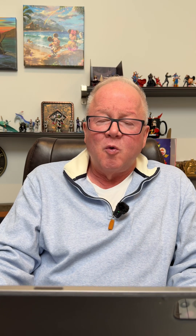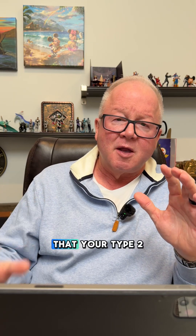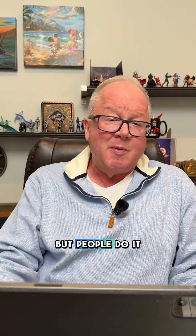We look at an intracellular vitamin panel and can get a pretty good idea why your insulin receptor is not working. If it hasn't been too long — maybe two, three, or four years that you've been type two diabetic — you can usually reverse it. If you find out why the insulin receptor is dysfunctional, you can reverse it. There have been several Reader's Digest articles on how people reverse type two diabetes, and people do it all the time.